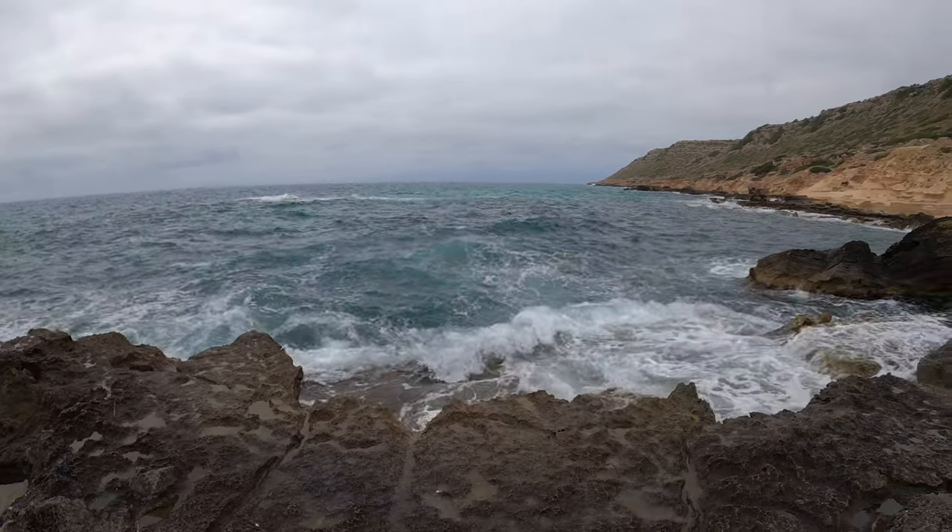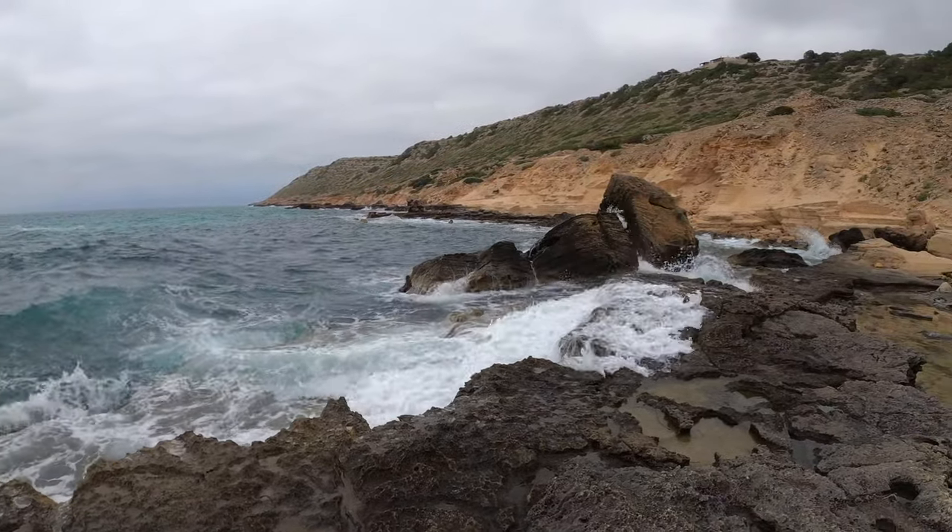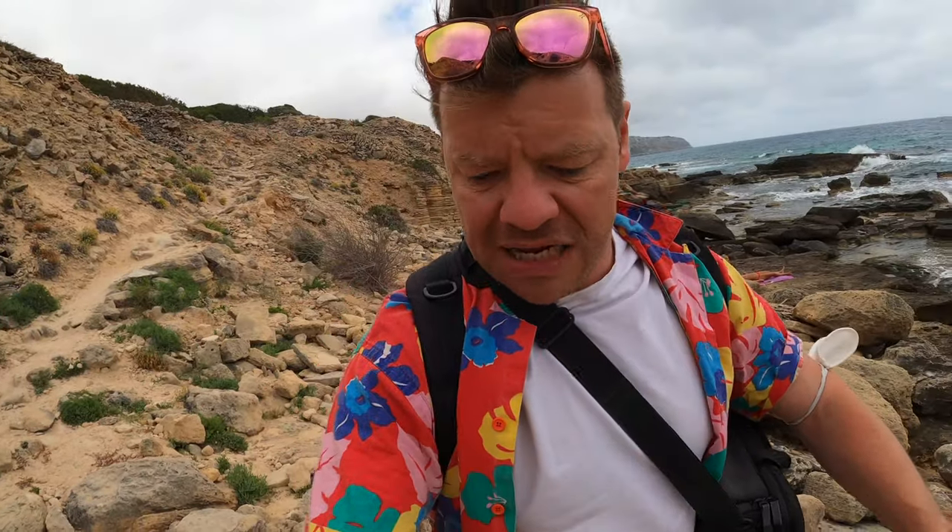So yeah, we're here in El Delta. The weather's kind of changed a little bit on us but apparently it's going to brighten up, and I'm going to end this intro right now because I've got to precariously navigate some massive boulders and I don't want to die.